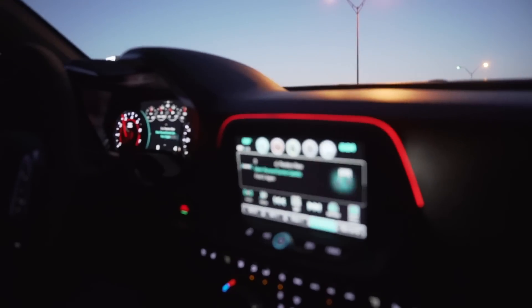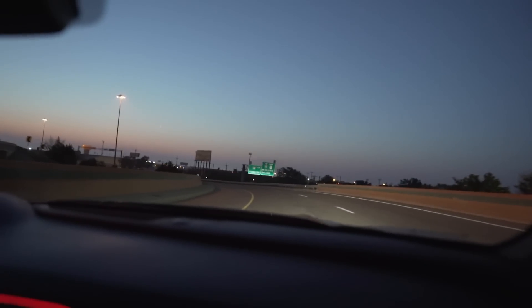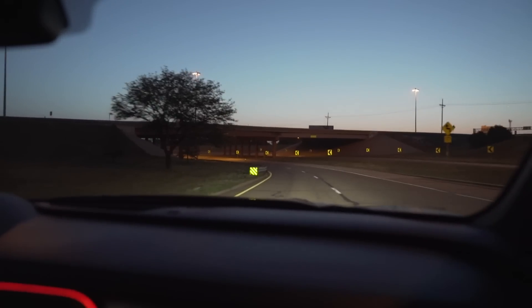Good morning! How does this thing corner? It's just so planted, like no body roll at all. For real! I don't know what this is like — none of my cars do this.